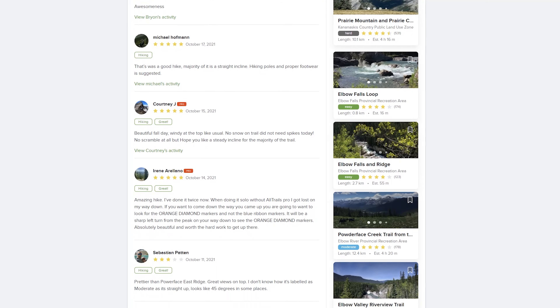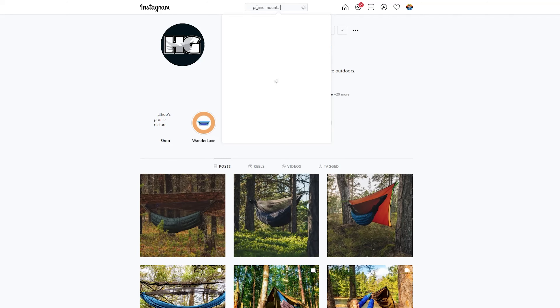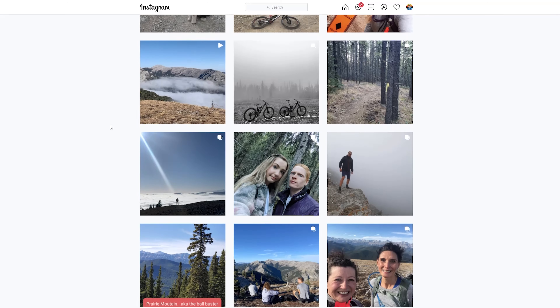There are a few things I like to do to check trail conditions. First, I keep track of the weather for the week before I go out on the trip. I also check AllTrails, where a lot of people post trip reports for popular trails. Another thing you can do is check Facebook groups or Instagram — if you search Instagram for the specific trail or location and sort by most recent, you may get good information on current trail conditions.